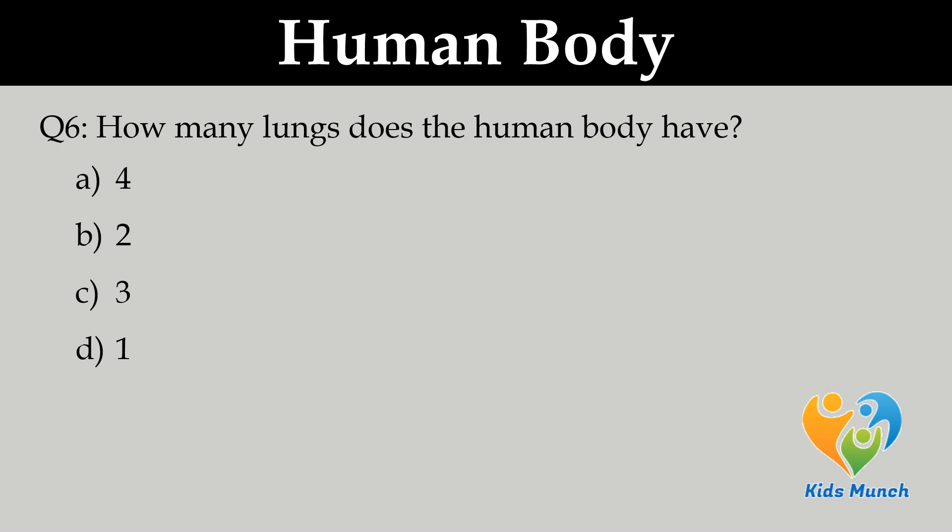How many lungs does the human body have? A. 4, B. 2, C. 3, D. 1.